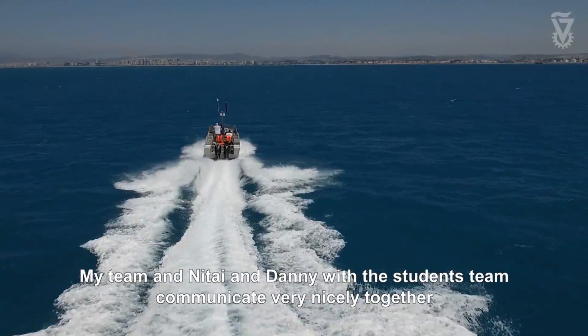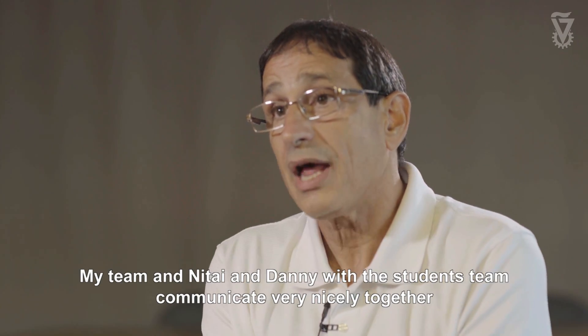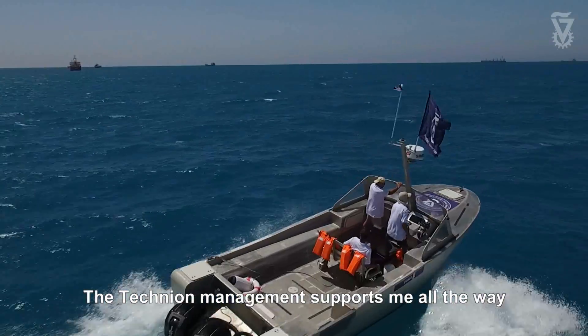My team and Nittay and Danny, the students communicate very nicely together. The Technion management supported me all the way.